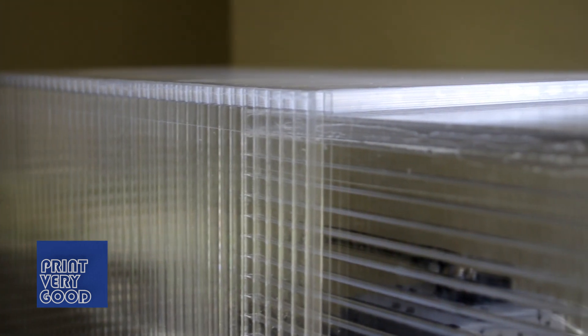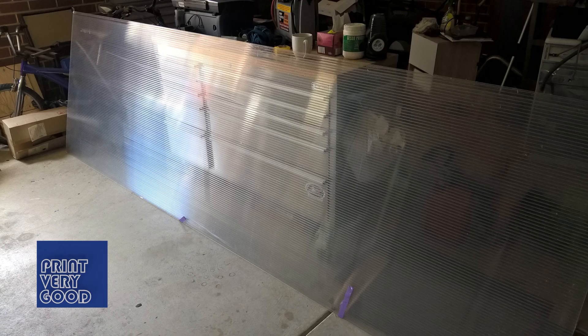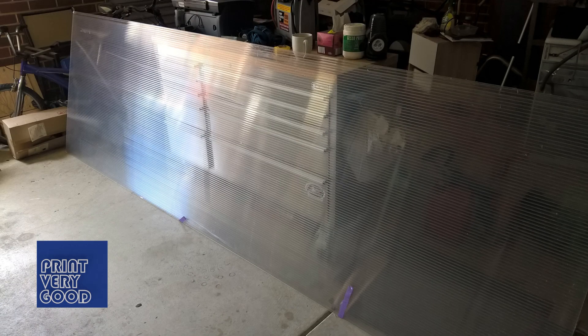I was thinking about what material I could use to build my enclosure, when I remembered I had a large sheet of hollow polycarbonate in the garage. The polycarbonate sheet was left over from a patio we had built. The builders cut off the top section for an arch infill, leaving a large sheet about a metre by 3 metres.